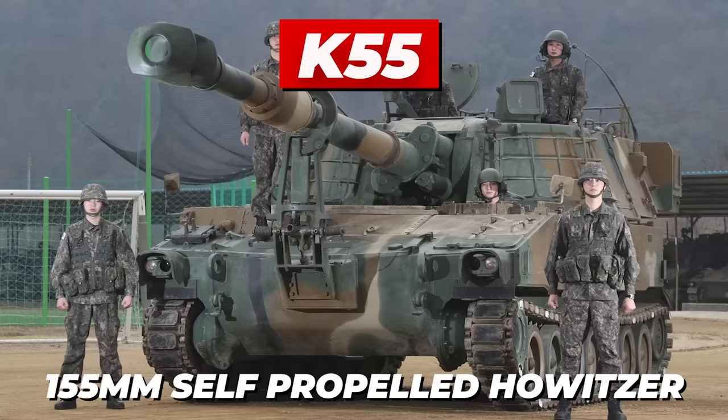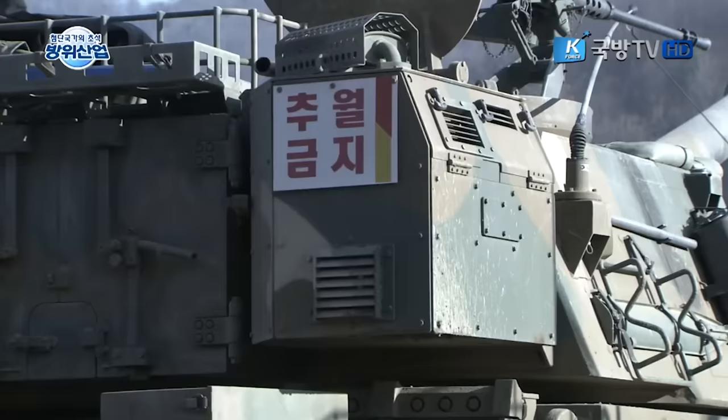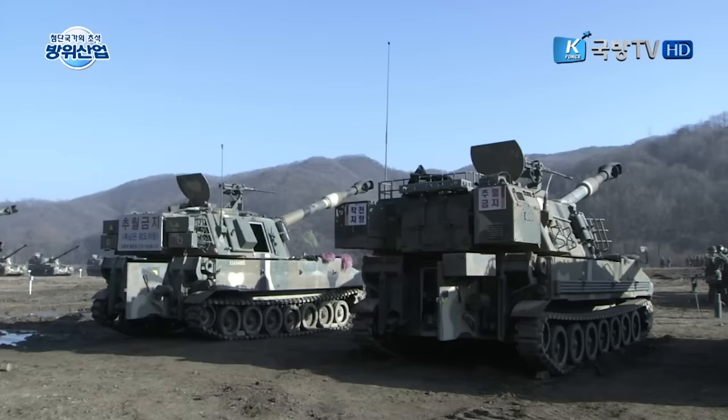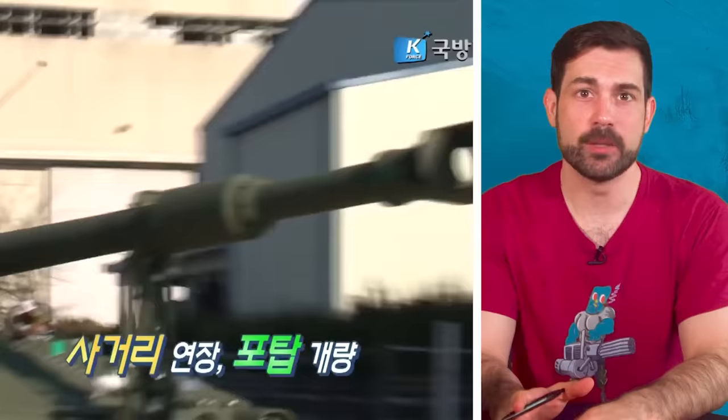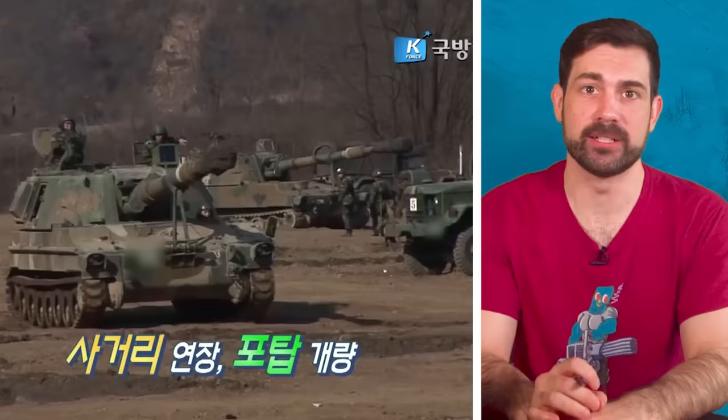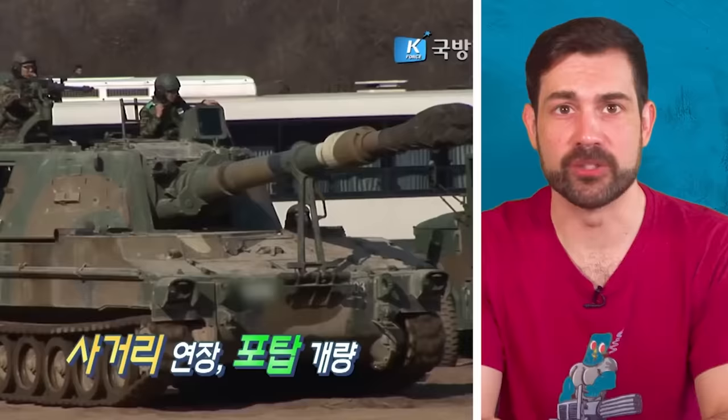Although South Korea wanted to produce every part of the vehicle domestically to be more self-reliant and grow their own defense industry, the conditions of the agreement meant that 37% of the parts still needed to be imported. This frustrated the heck out of South Korea's military, because despite being an excellent system in its own right, it was still decades old.